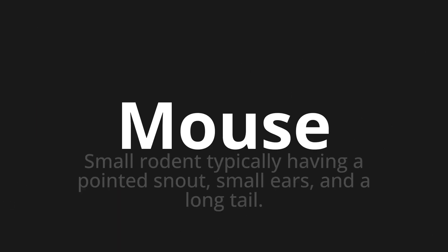Welcome to this pronunciation video. Today we will be focusing on a new word that you might find challenging or intriguing. So let's dive into today's word: Mouse, which means small rodent typically having a pointed snout, small ears, and a long tail.